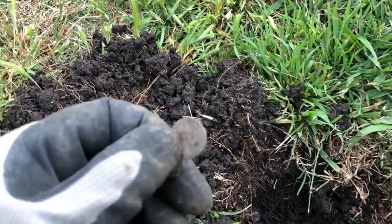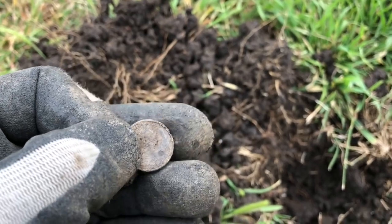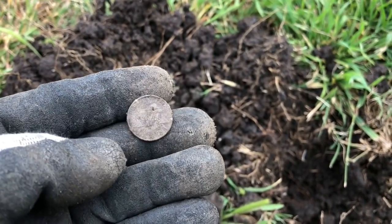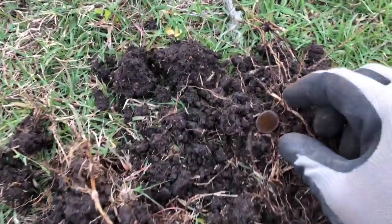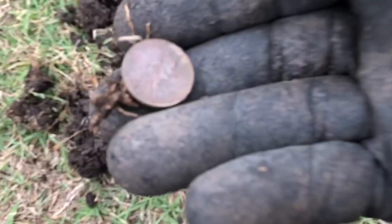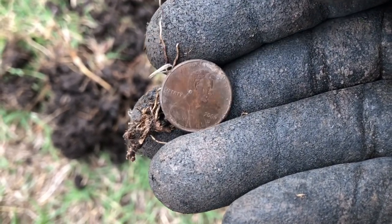Second hole is getting a penny signal and we got one — 1983. We'll have to check it for the double die reverse, but for now it goes in the pouch. Another target, another penny — 2000. We'll take it.